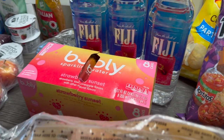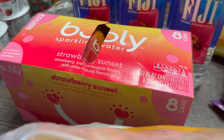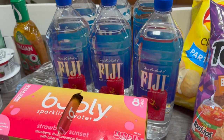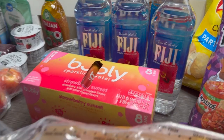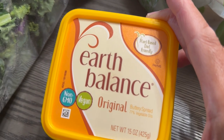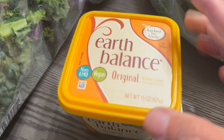Over here on the healthy side, we've got some Bubbly sparkling water — this is a strawberry and sunset flavor, guys. This tastes so good, I love it. Then we have some Fiji water in the back, we've got six of those. Then we have some Earth Balance butter, which is non-GMO, vegan original — that's pretty good.